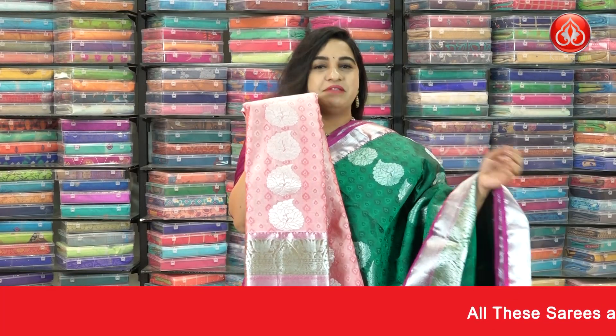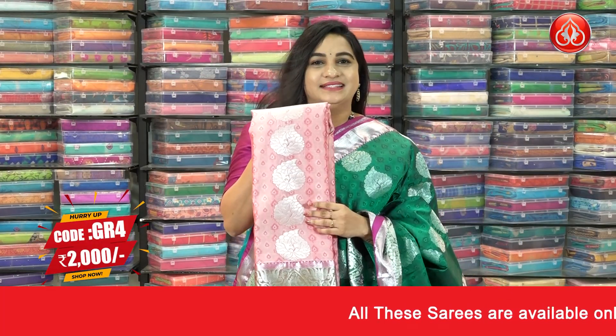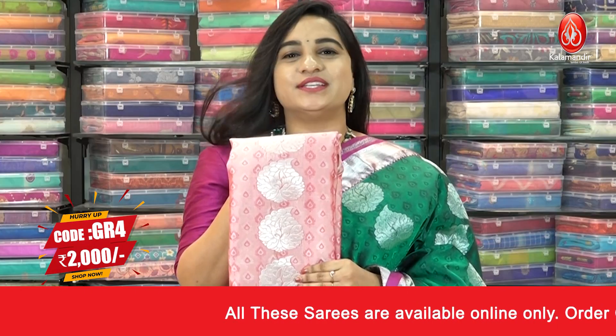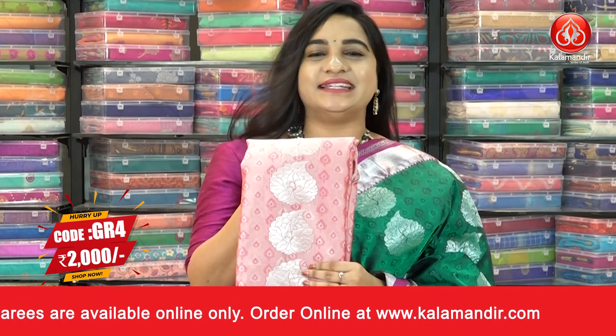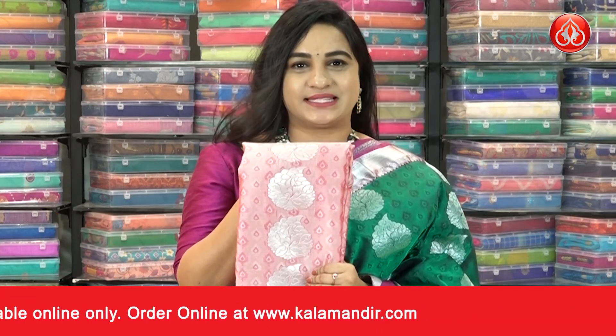We have one more combination from the same pattern — in peach and pink color. Saree code is GR4. Actual price is ₹4000 and offer price is ₹2000. To buy the saree, take a screenshot and ping us on our WhatsApp number.